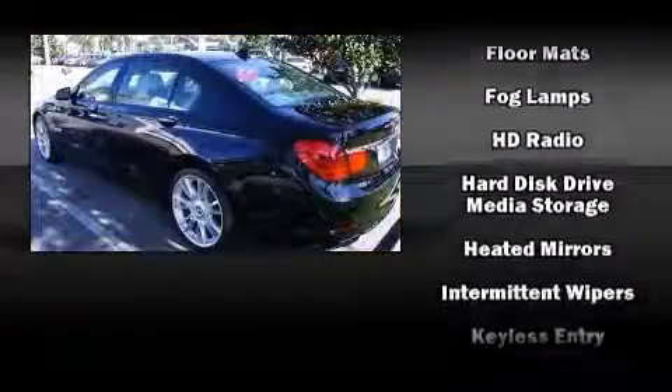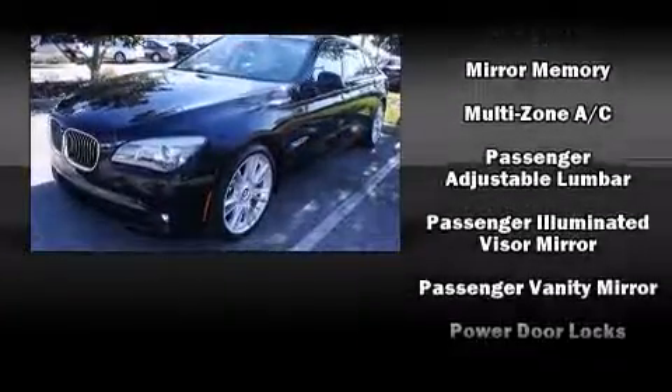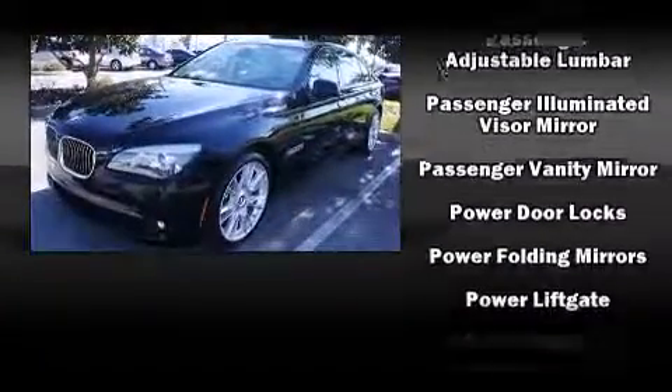BMW also prioritized safety and security with features such as head curtain airbags, an emergency communication system, and four-wheel disc brakes with AVS.